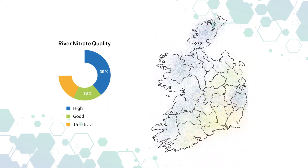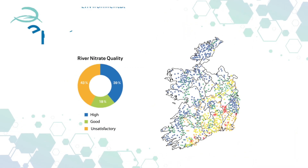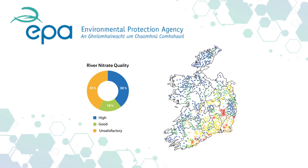Despite improvements in N-use efficiency on Irish farms, EPA reports continue to show high nitrate levels in our waterways, especially in the south and east where livestock production is the dominant land use.